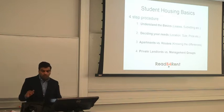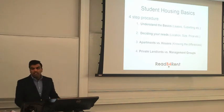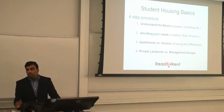I came up with a four-step process. If you guys follow these four steps, it will be really easy for you to find a house next year and make sure that you find the right fit. Show of hands — who knows what subletting is, and guarantor forms and anything like that?